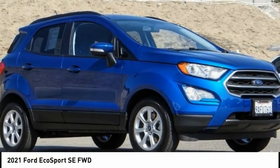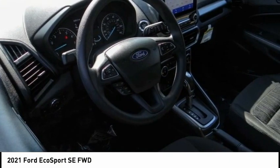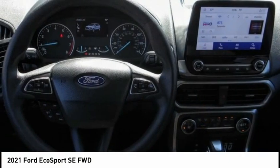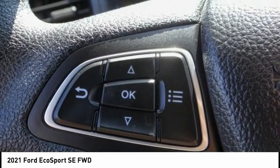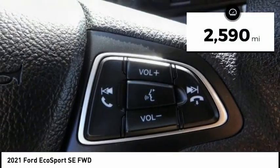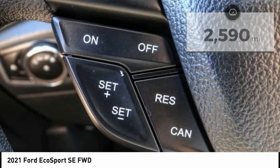2021 EcoSport. The Ford EcoSport has an upgraded interior that provides you all the features you could ever want. It also offers the functionality of an SUV, but in a size where you feel in control. This vehicle has less than 3,000 miles. Here are some of this vehicle's great options.